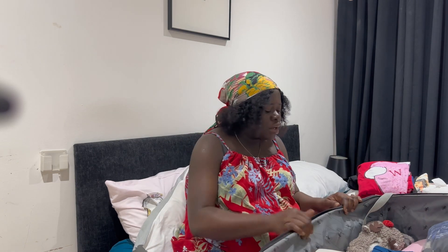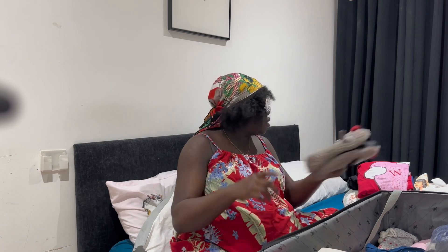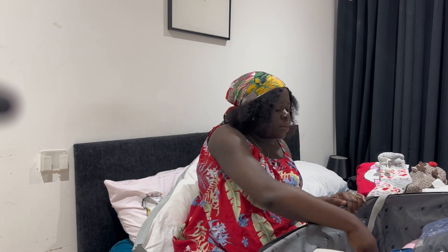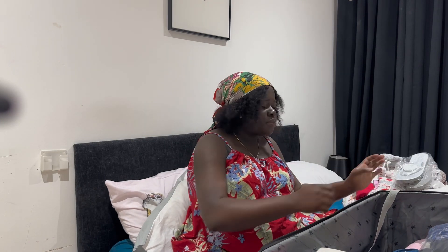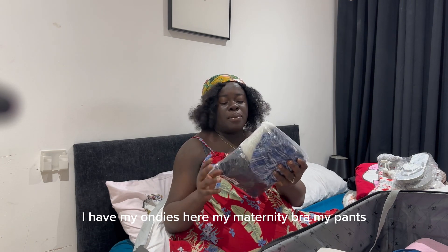I've got some warm slippers as well. I don't know what the situation may be, so I have thick socks too, and flip-flops. I have my maternity bra and pants as well.